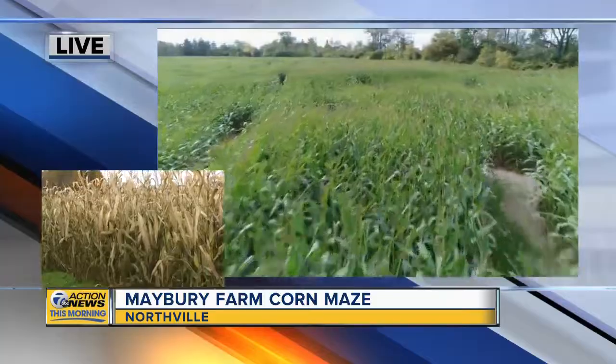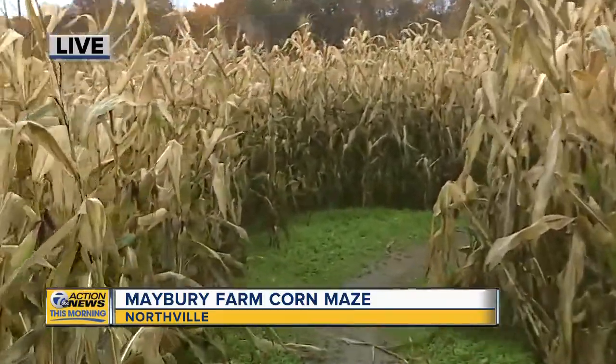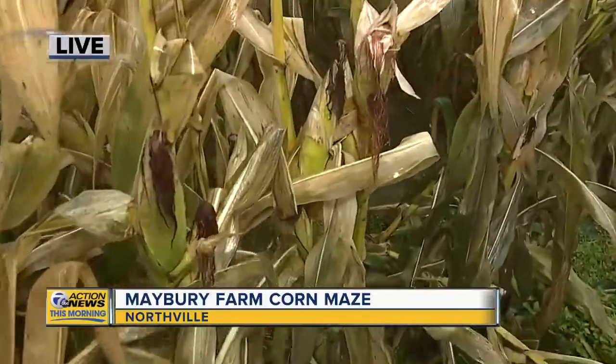As you walk around in the maze, you will see where the deer have already been eating the corn. The deer like it for sure — they love it. So they knock it down at the same time.